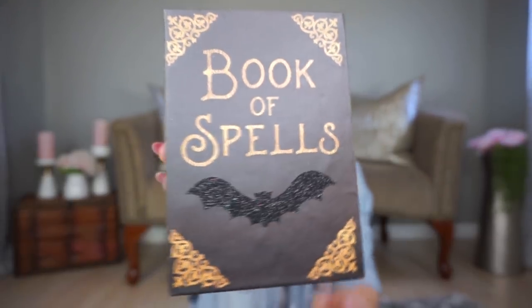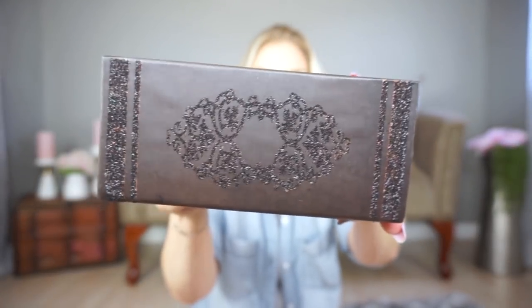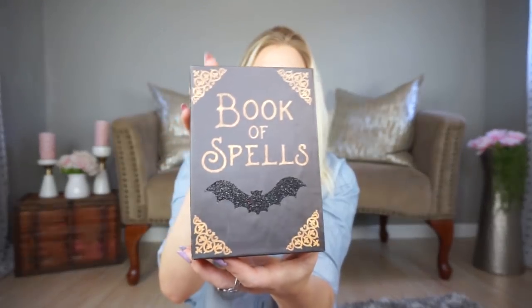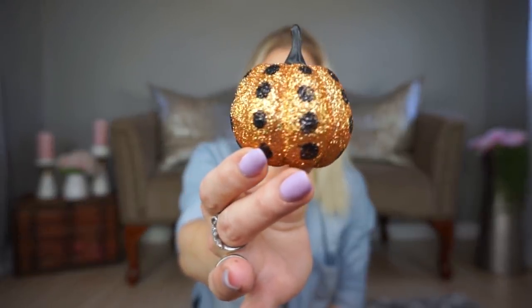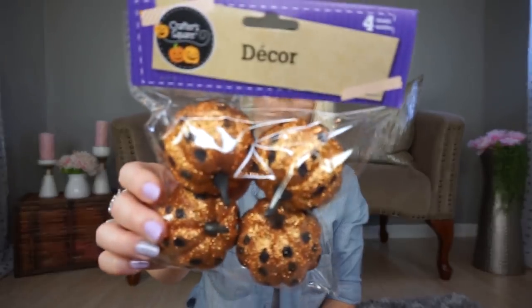Another new item is this 'Book of Spells' box — the bat is glittery, the side has a glitter design, and it's empty but I think it would be so cute to sit on a coffee table. They had other sizes with different sayings but this one was my favorite. They also had sugar skull boxes in three sizes — I didn't get any because I wasn't sure what to do with them, but they were really cute. I also picked up these little mini styrofoam-style pumpkins in a bag of four — I love them so much.